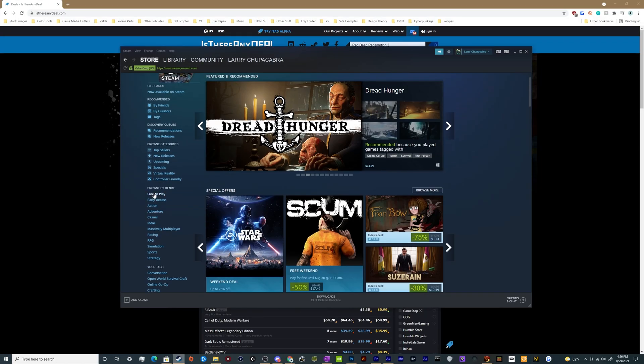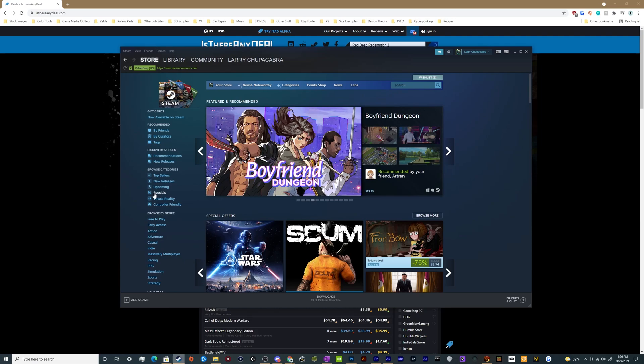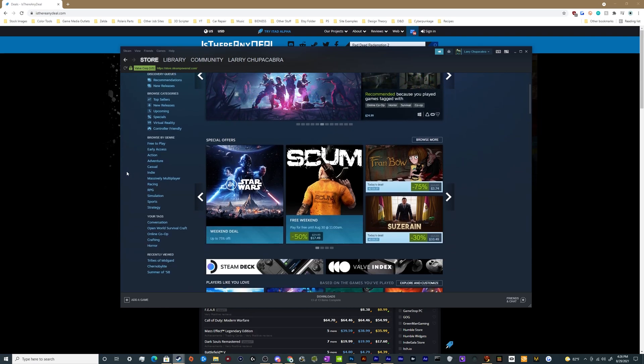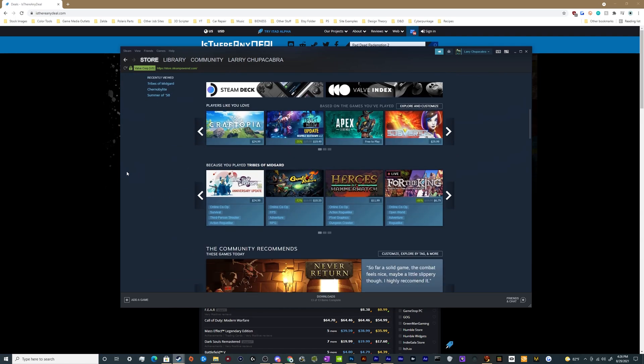Welcome back, ladies and gentlemen, to the Chupacabra Tutorials channel. I'm your host Larry, and today I'm going to show you another web tool that will help you try to get the best deal on whatever game it is that you want to buy right now.